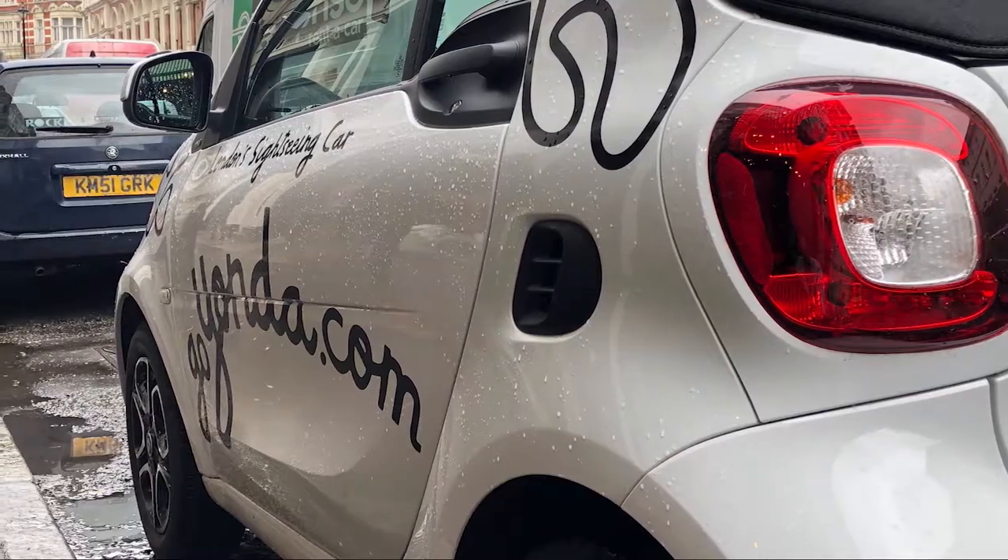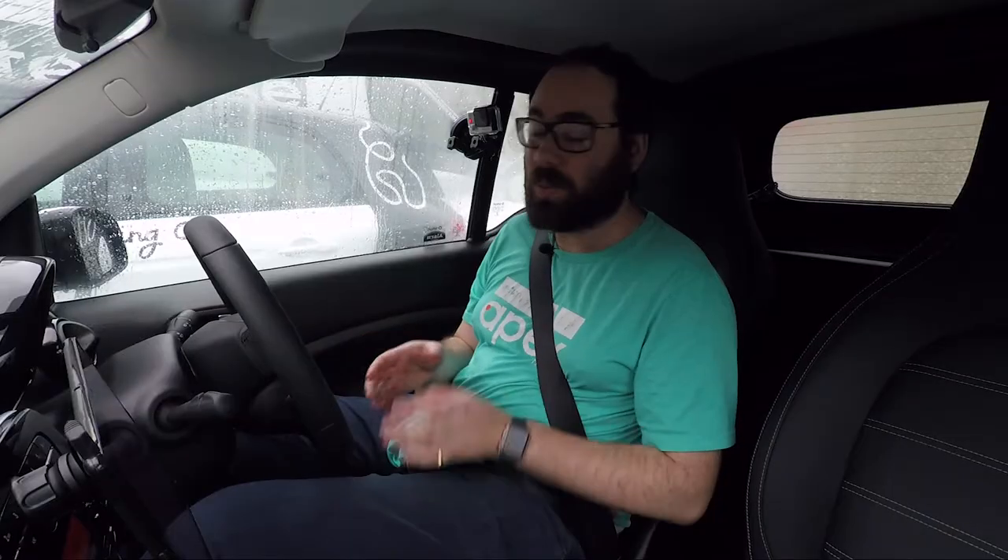This is called Yonder. I know what you're thinking — what's so special about a smart car? Well, this is no ordinary smart car. This is London's first and only self-drive experience, and probably one of the smartest smart cars out there. Let me tell you why.